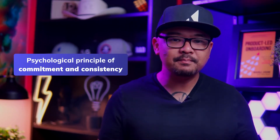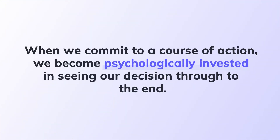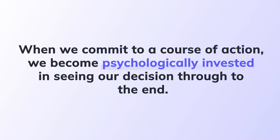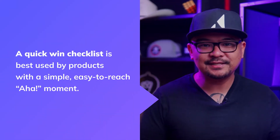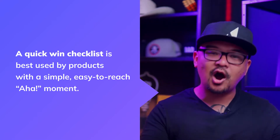But this quick-win does more than offer a rush of dopamine. It also builds on the psychological principle of commitment and consistency. When we commit to a course of action, we become psychologically invested in seeing a decision through to the end. Evernote's checklist draws us in with a quick and simple first step, giving us an incentive to continue with the setup process. A quick-win checklist is best used by products with a simple and easy-to-reach aha moment.